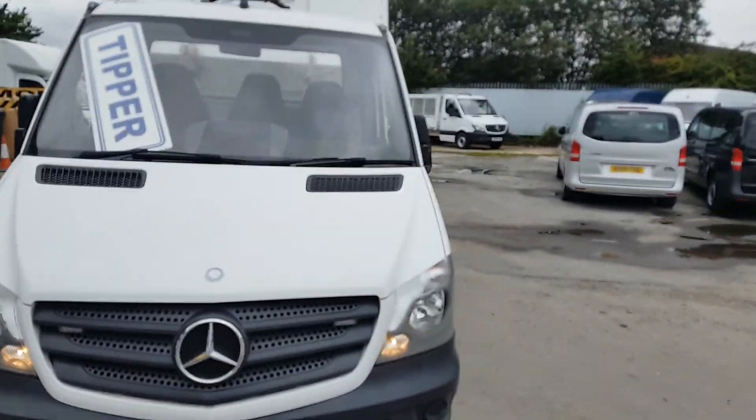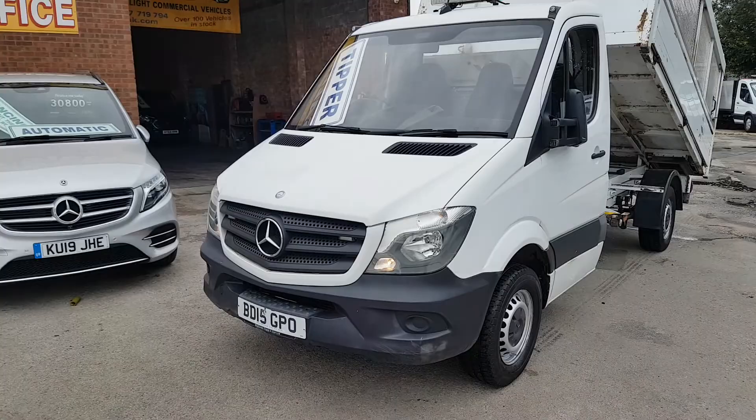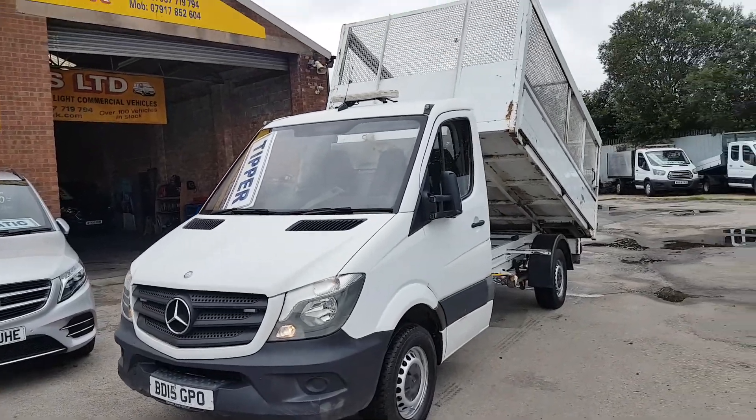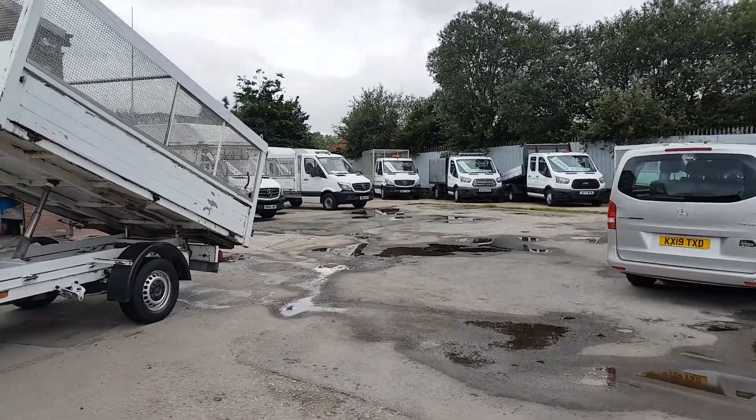These are nice vehicles and they come with a free JS Vans warranty. We also have the light package — flashing lights in the grille and a hazard light on the roof as well. You can see some more of the stock in the background there too.